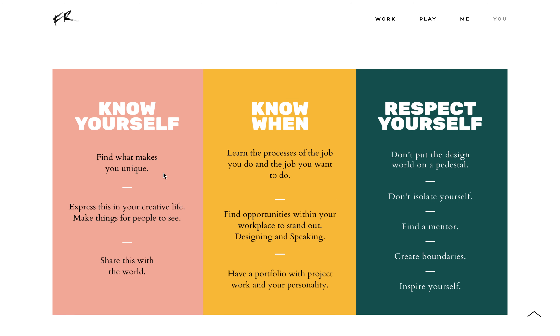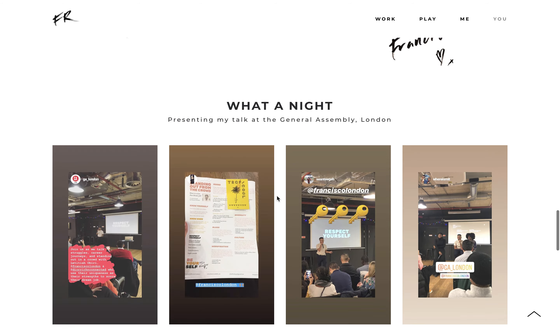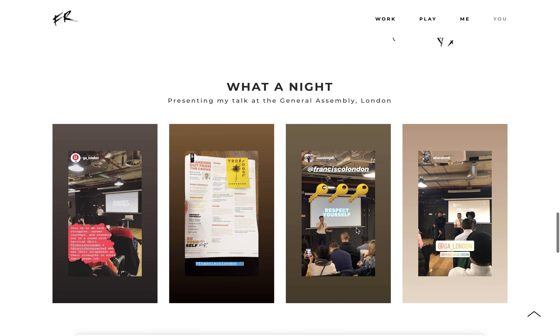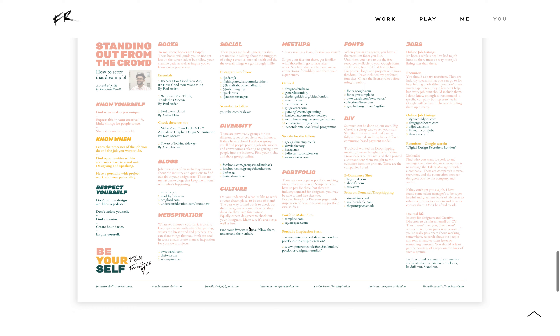And you can learn how to be a Francisco. Here are the important lessons: know yourself, respect yourself, and be yourself. And these are the pictures from my friends' Instagrams of my talk, and this is that beautiful A3 sheet.